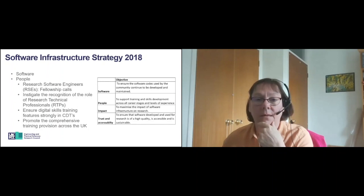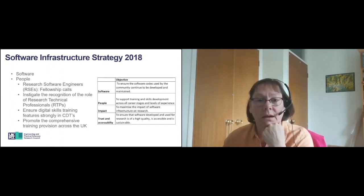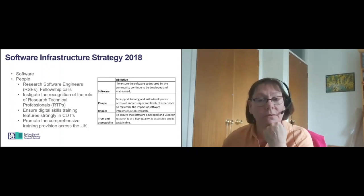In terms of digital training skills at PhD level, we are working to ensure that digital skills training features strongly in future CDTs. In terms of training provision, we fund software training provision across various aspects of the UK. The Software Sustainability Institute runs software carpentries and train-the-trainer activities to disseminate knowledge. We fund HPC short courses available in Edinburgh, and the summer academy takes place in Cambridge each year. Also, a number of the Collaborative Computational Projects run summer schools, which are substantial open access opportunities and definitely worth having a look at.